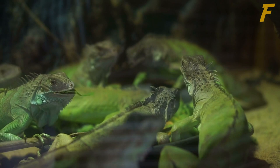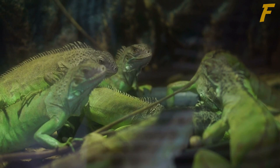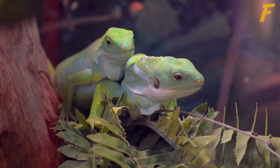Green iguanas are huge tree-climbing lizards that are native to the Caribbean, Central America, and South America. In Florida, Hawaii, Texas, and the U.S. Virgin Isles, feral colonies of them can be found in the wild.